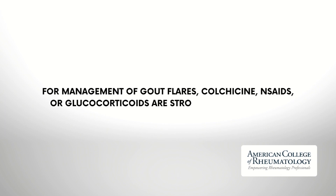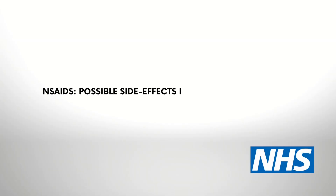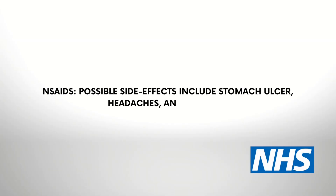Anti-inflammatory medications are considered first-line therapy. The American College of Rheumatology has recommended three different types of medications to treat your inflammation. Non-steroidal anti-inflammatory medications such as ibuprofen and naproxen are commonly prescribed to reduce pain and inflammation. Possible side effects include stomach ulcer, headaches, and dizziness.